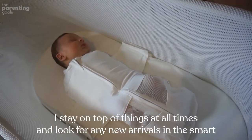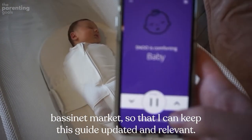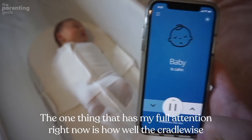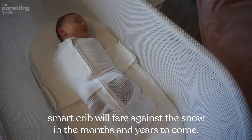Final thoughts: I stay on top of things at all times and look for any new arrivals in the smart bassinet market to keep this guide updated and relevant. The one thing that has my full attention right now is how well the Cradle Wise Smart Crib will fare against the SNOO in the months and years to come.